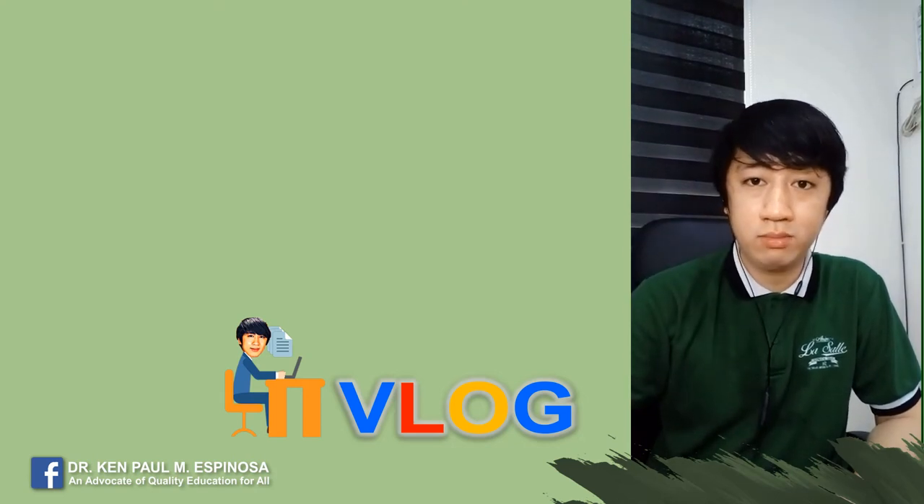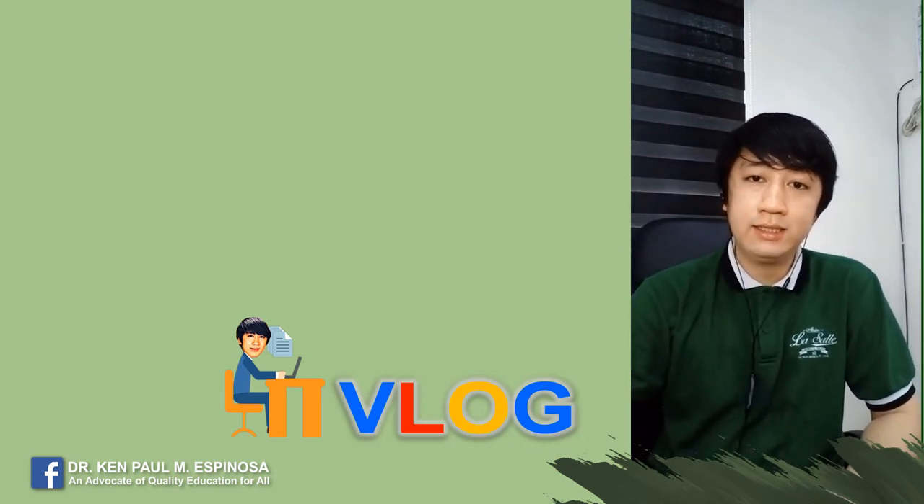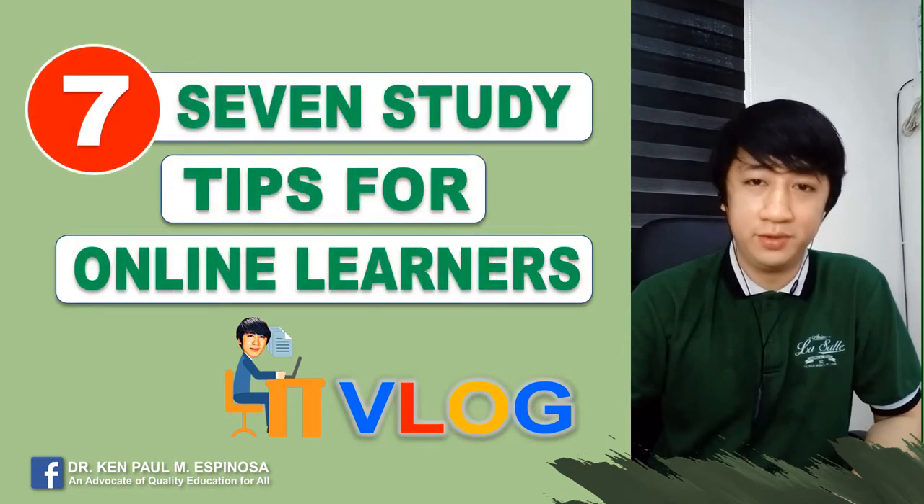Hi everyone, I'm Doc Ken and welcome to my vlog entitled 7 Study Tips for Online Learners.